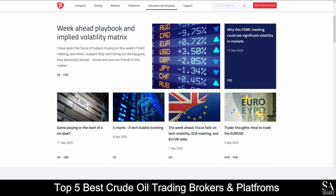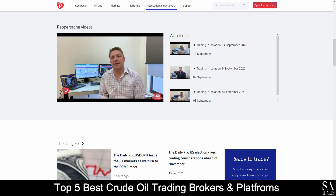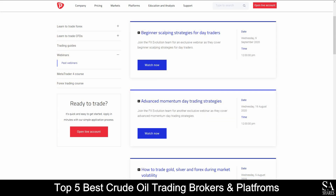Pepperstone also provides their very own market news and analysis panels, a video library, various trading guides and courses, as well as monthly webinars that you can sign up to for a more in-depth educational experience.